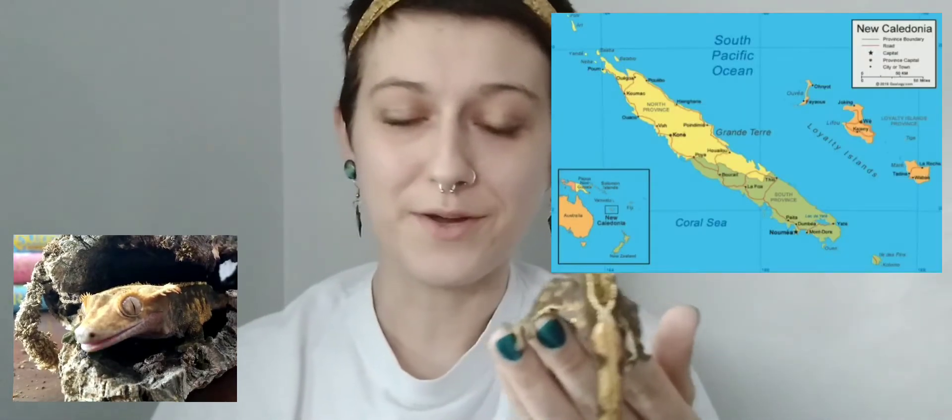Once actually thought to be extinct, the crested gecko was later rediscovered around 1994 in New Caledonia. Once rediscovered, crested geckos got really big in the pet trade due to their docile personalities and their appearance.